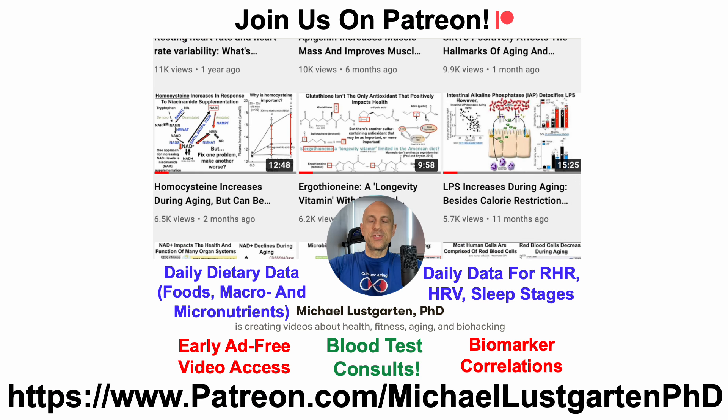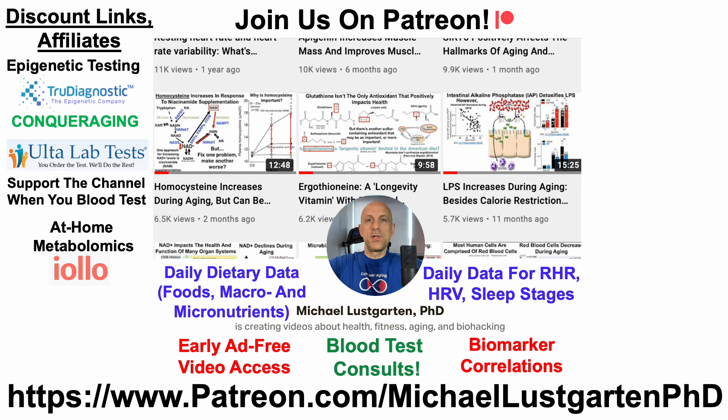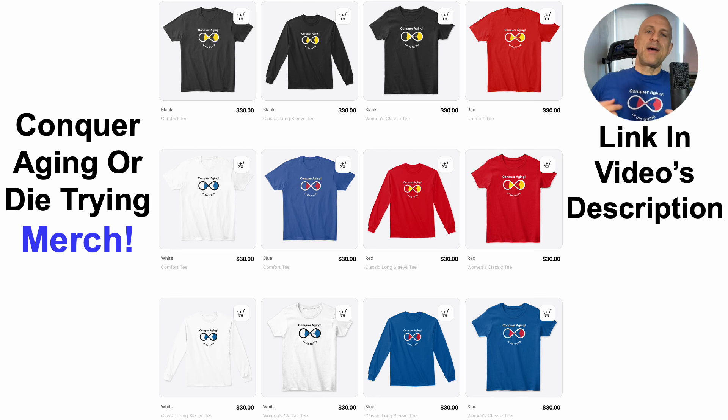That's all for now. If you're interested in more of my attempts to biohack aging, check us out on Patreon. We've got a whole bunch of discount and affiliate links you can use to test yourself while also supporting the channel — including epigenetic testing, Ulta Labs, at-home metabolomics, NAD quantification, oral microbiome composition, at-home blood testing with Cyfox Health, Grimmage, green tea, diet tracking with Cronometer, and merch for the Conquer Aging or Die Trying brand. All links are in the video's description. Thanks for watching!